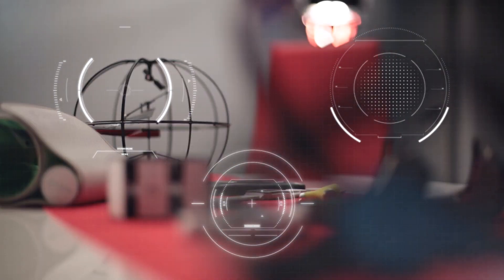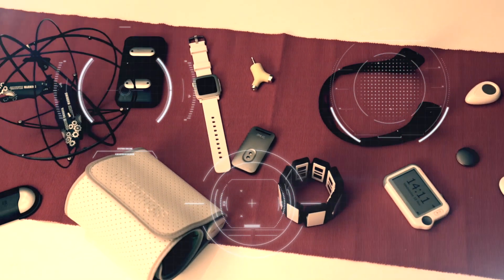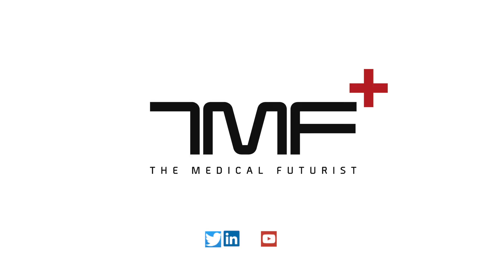3D bioprinting is a mind-boggling technology that emerged in the 21st century. The idea of lab-grown tissues could mean the end of testing drugs on animals and humans, and it could be the solution for organ shortages and the desperate state of organ donations worldwide. We are getting closer to printing living tissue, such as blood vessels, bones, or skin.